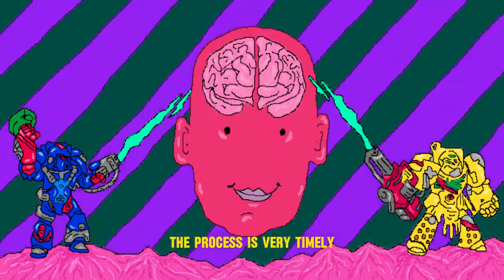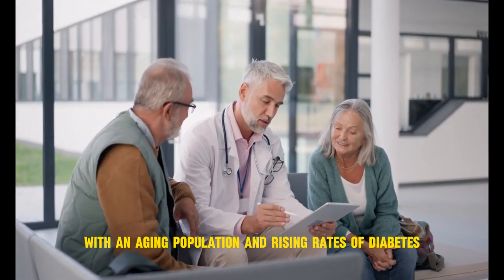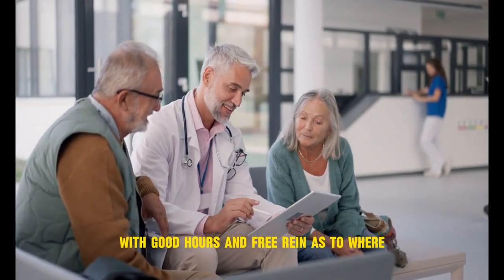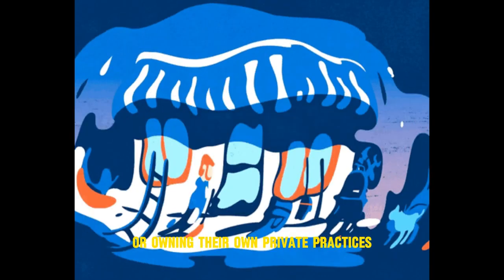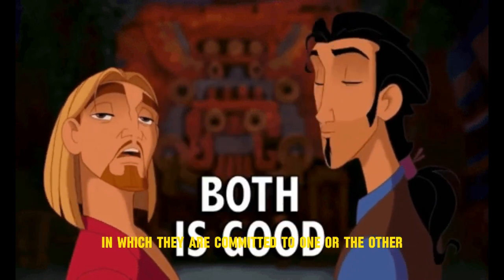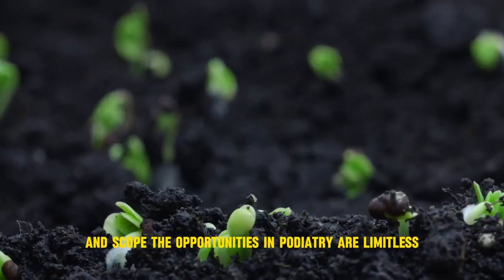The process is very timely, difficult, and costly. So why podiatric medicine? The need for podiatry is continuously growing with an aging population and rising rates of diabetes, hypertension, and renal insufficiency. Podiatrists have a great work-life balance with good hours and free reign as to where and when they practice — working in home care, hospital systems, wound care, or owning their own private practices. When practicing, you can be surgical, clinical, or both, unlike a specialist in the MD or DO pathway in which they are committed to one or the other. Podiatrists have a wide array of choice in their medical practice and scope. The opportunities in podiatry are limitless.